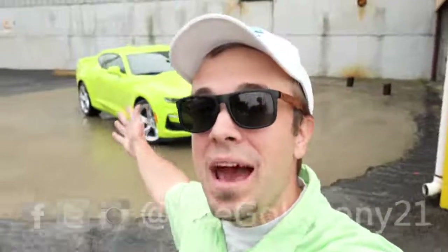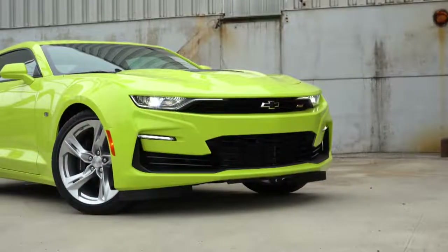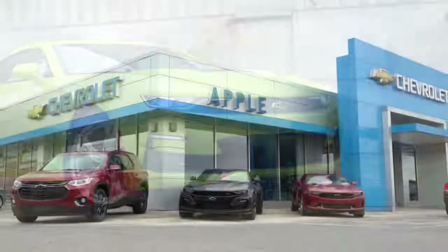What is up you guys? Welcome back to another one. If you are new to the channel, I am Gold Pony. Behind me here, we have the new 2020 Chevy Camaro, courtesy of Apple Chevrolet.